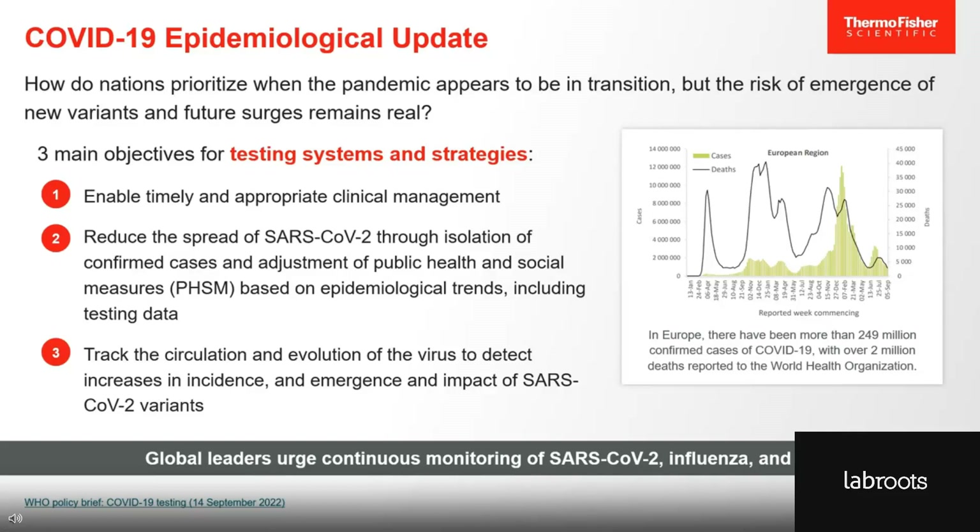According to their recommendations, testing systems and strategies currently strive to meet three main objectives. One, testing should enable timely and appropriate clinical management. Two, testing data should inform epidemiological trends, which can help direct isolation protocols in public health and social measures. And three, testing strategies should track the circulation and evolution of the virus to detect increases in incidence and emergence of variants.